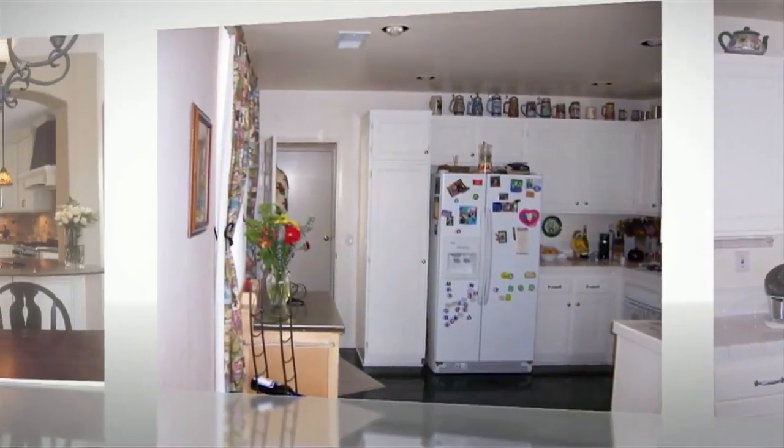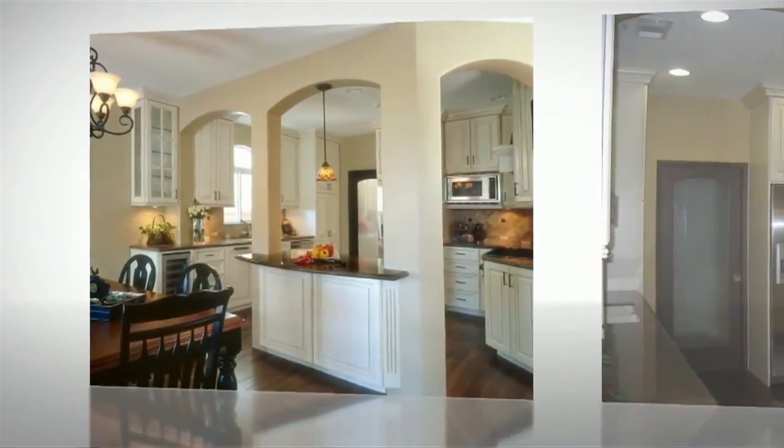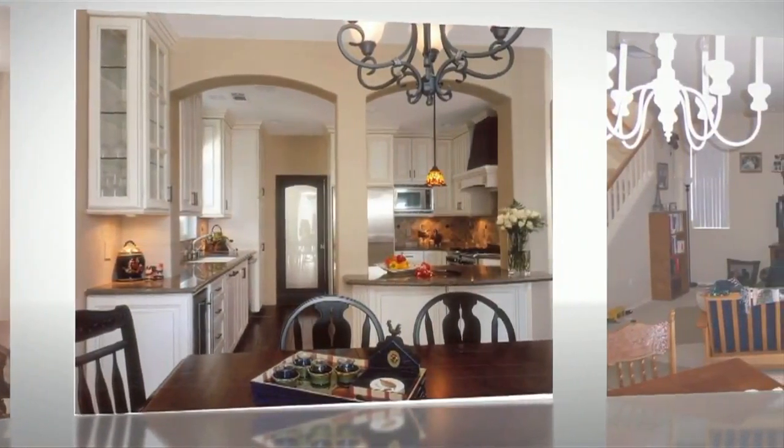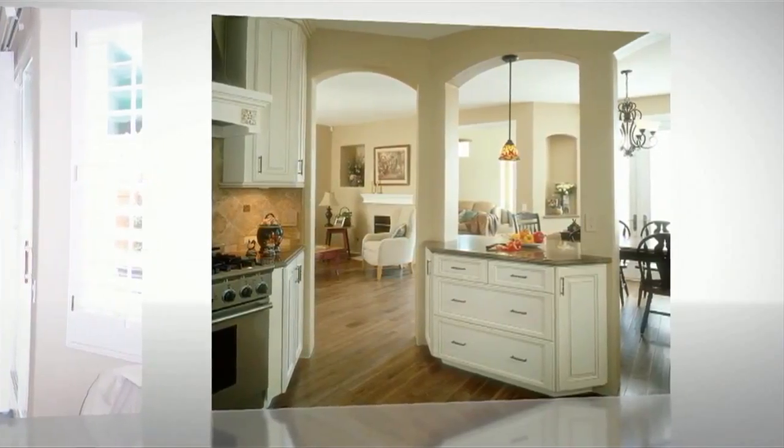I love transforming people's lives and being able to see how they live in the existing space. And then after the remodel gets done, seeing the joy and the smile on their faces when they get to experience the new space.